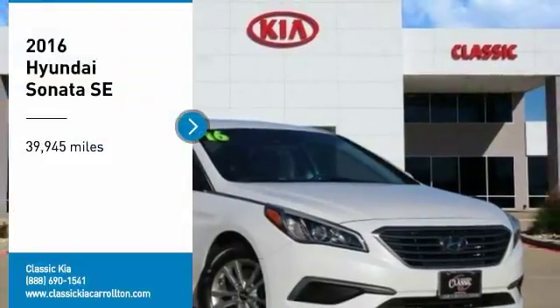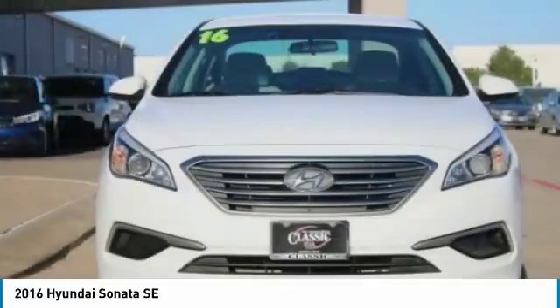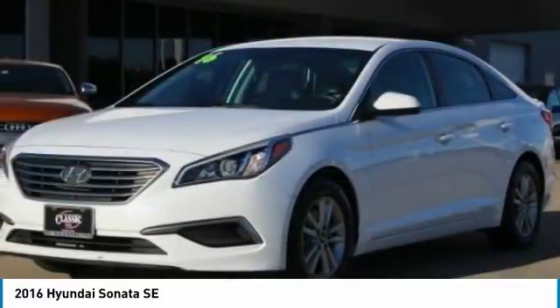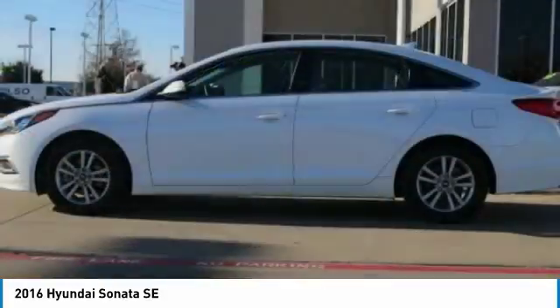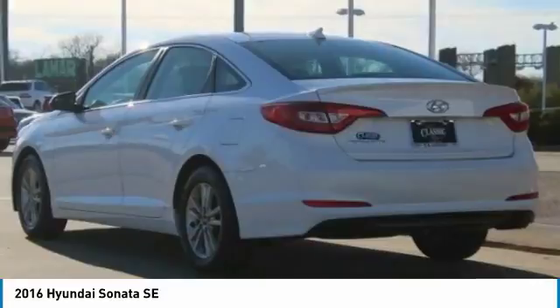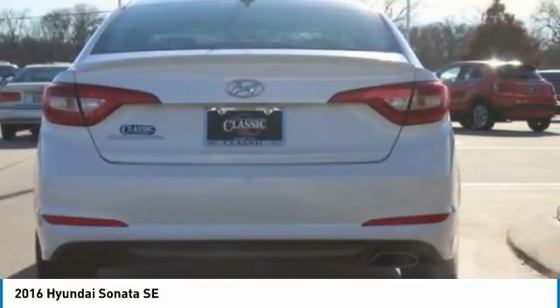Take a ride in a 2016 Sonata. The Sonata has a long list of technologically advanced interior features and options that make driving safer, more convenient, and much more fun. Don't forget the exterior corrosion protection, a 14-step roto dip system that provides unmatched protection for your Sonata.